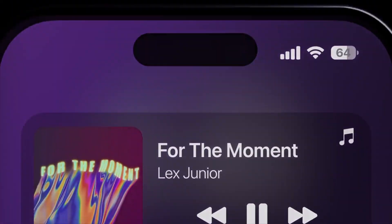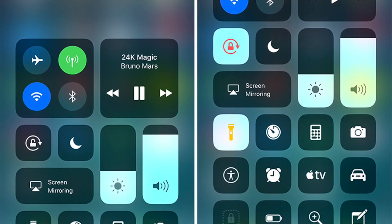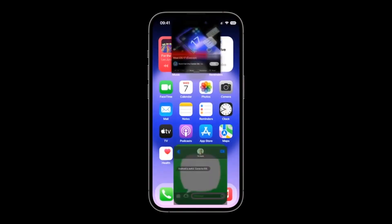With one swipe from the top of your screen, you have access to many useful shortcuts. For now, Apple has made their own selection of native apps to choose from — for example, Notes, Calculator, or the Memos app. However, one of the biggest issues with the Control Center in iOS 16 was the lack of customization. iPhone users are screaming for a more personalized Control Center, and this is likely to come in iOS 17.